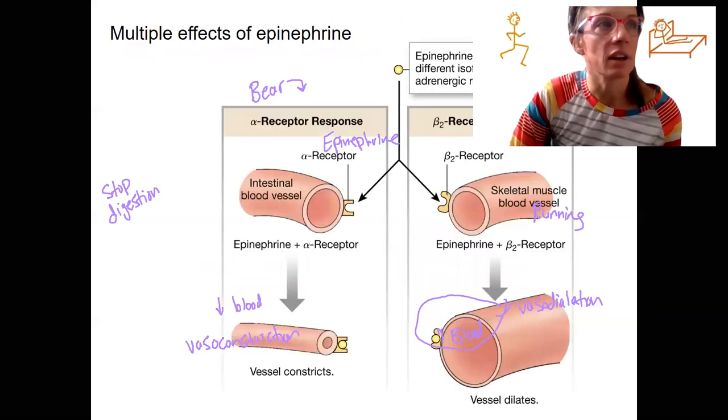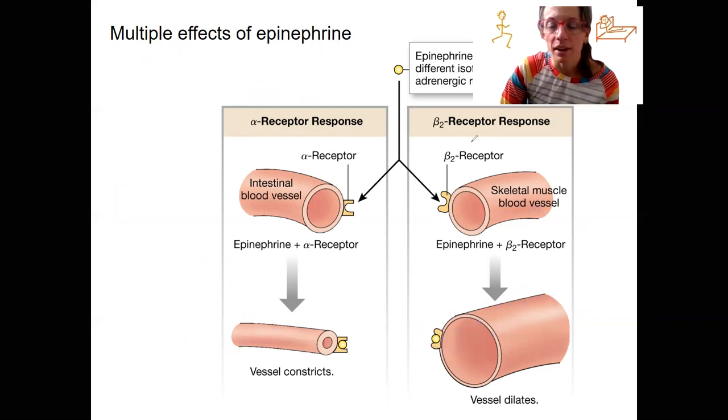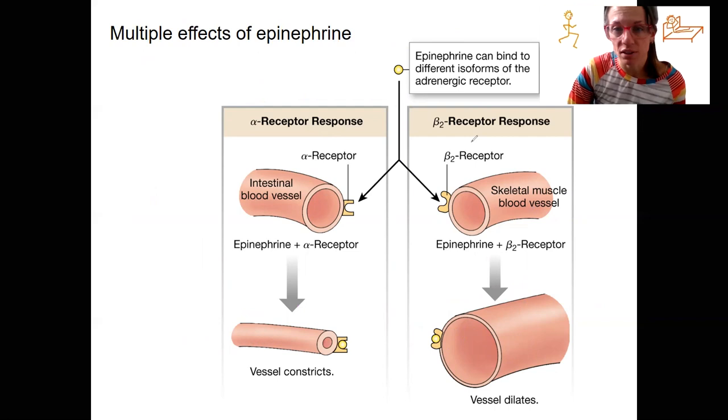Here is a nice image of the multiple effects of epinephrine. It can bind to different types of receptors. Remember, adrenergic — that's any receptor that binds norepinephrine or epinephrine. So there are different types of adrenergic receptors. Alpha and beta are both types of adrenergic receptors, and epinephrine can bind to either one of them.